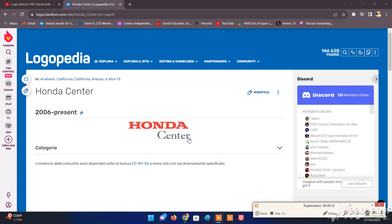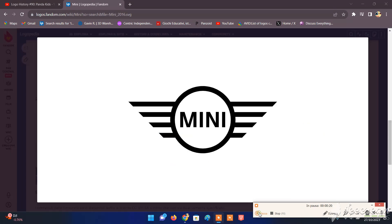Okay, that's the shortest Logo History episode. See you next Friday for a brand new episode. Stay tuned for the next episode, as we're going to be talking about MINI. Bye guys!